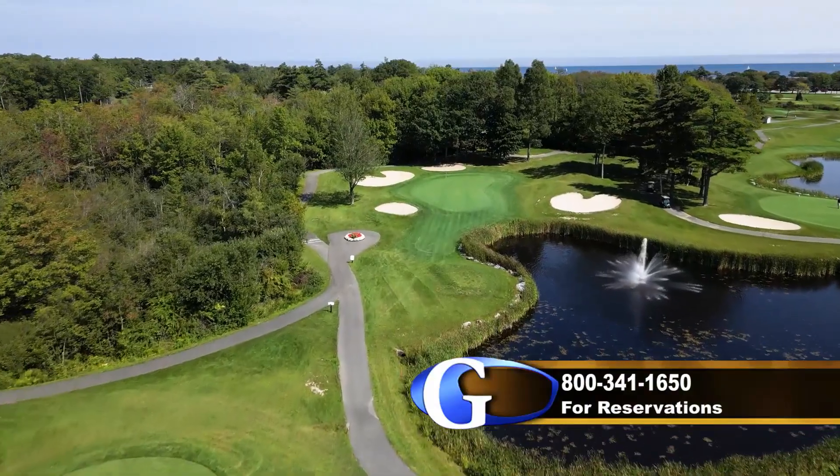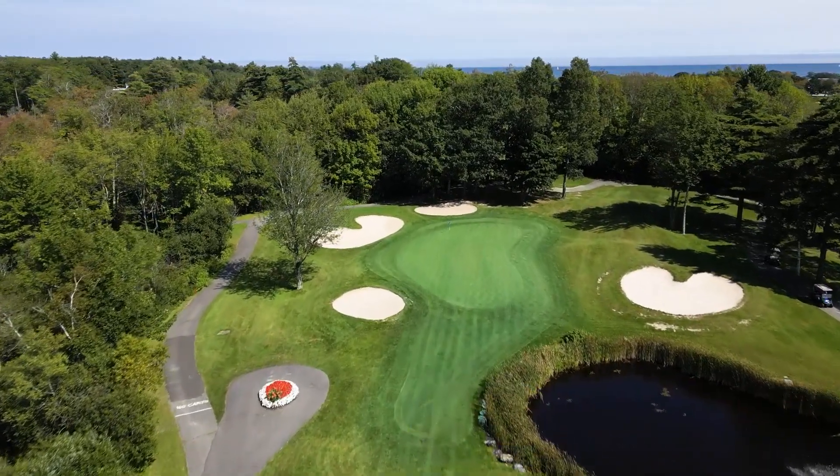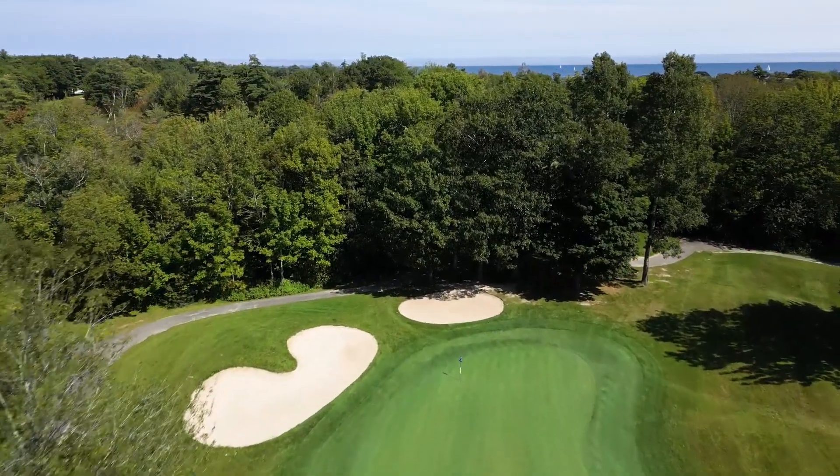The 11th is a short par 3 that requires a tee shot over water to a well-protected green. Grab your par or birdie and push on for a dramatic finish.